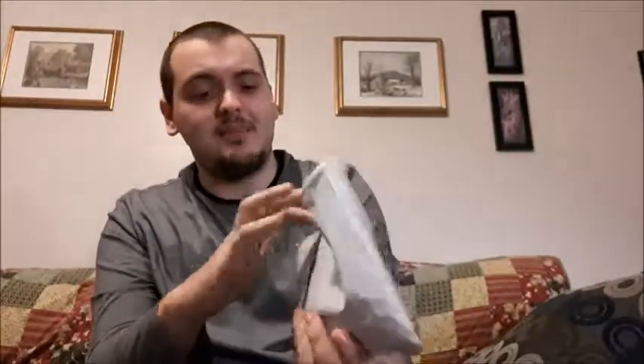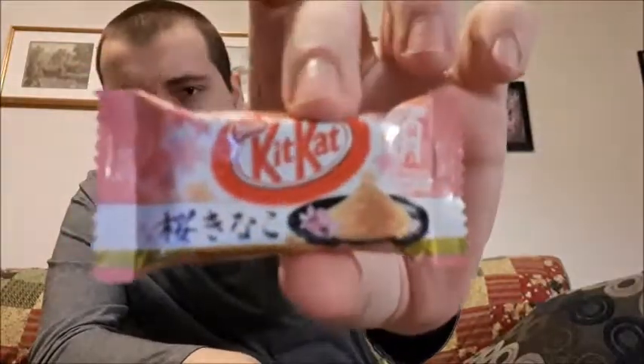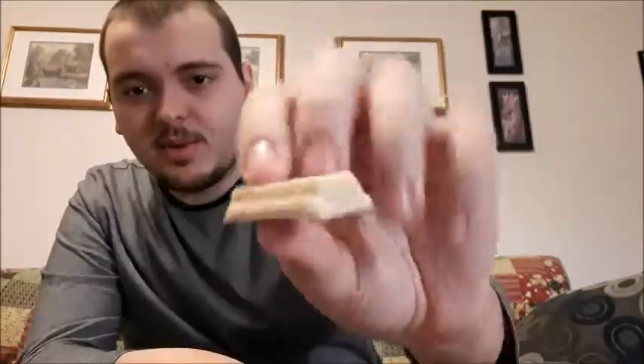We're going to start off with this one right here. Oh, this one actually says something on it — Sakura and roasted soybean. It is pink, so I thought it was strawberry when I grabbed it. That scent is really strong. Not a huge fan. Has like a coffee taste to it. I'm assuming that's the soybean. Not a fan at all.